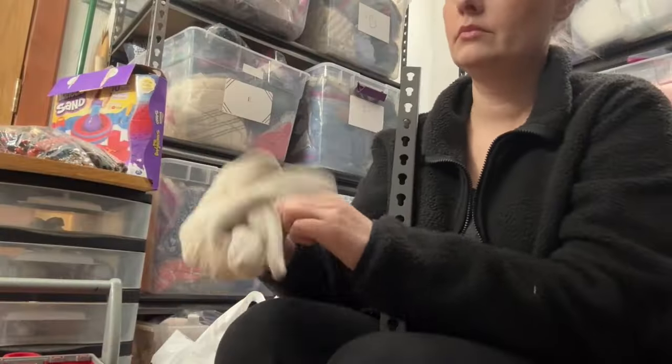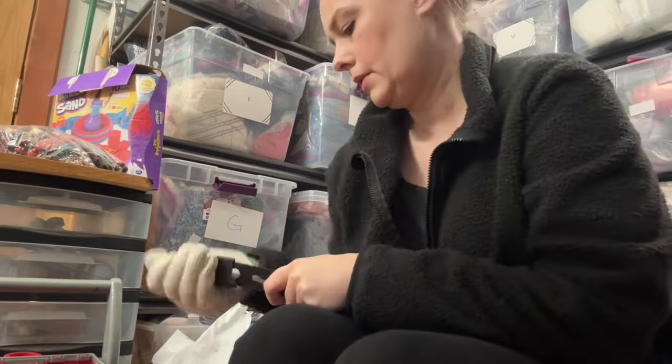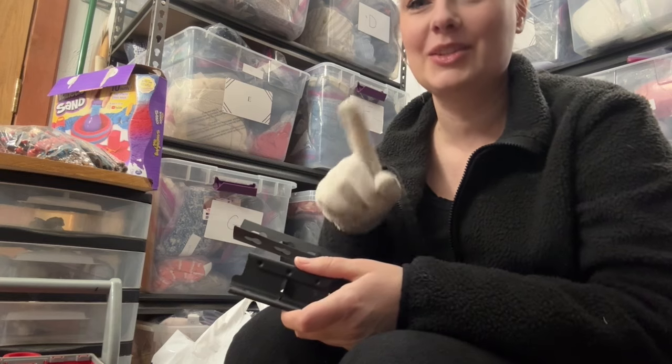It's now about 8:30 Saturday morning. I just got ready and I'm going to try again to get those two pieces apart. Let's give it a shot. Look at that — it took no time at all. A little rest can do so much good.